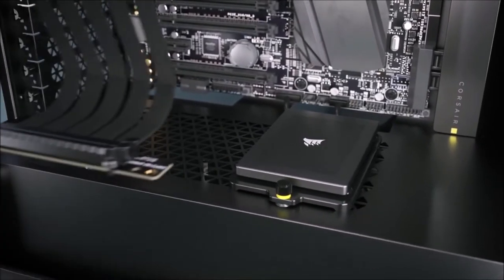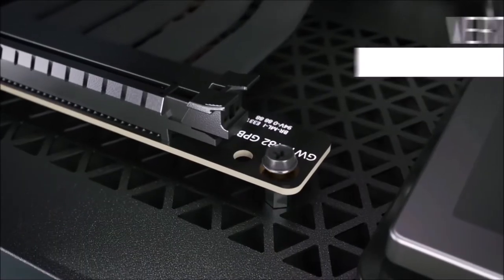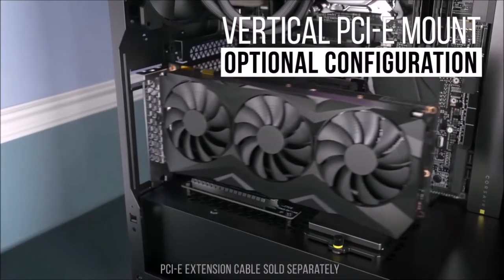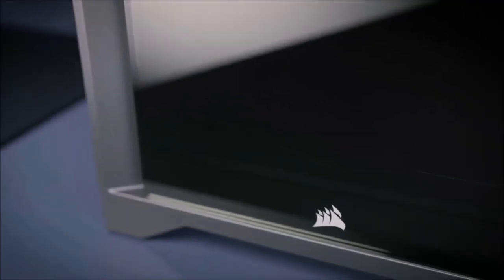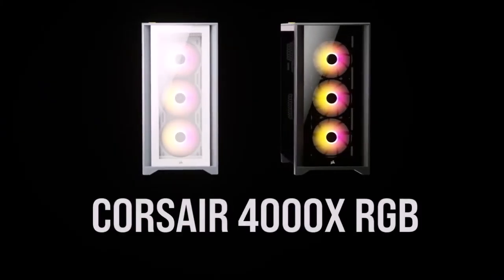All in all, we consider the Corsair iCUE 4000X RGB a great option if you want a solid mid-tower RGB PC case. For those of you looking for a full-tower PC case, you can take a look at the Corsair iCUE 5000X RGB.